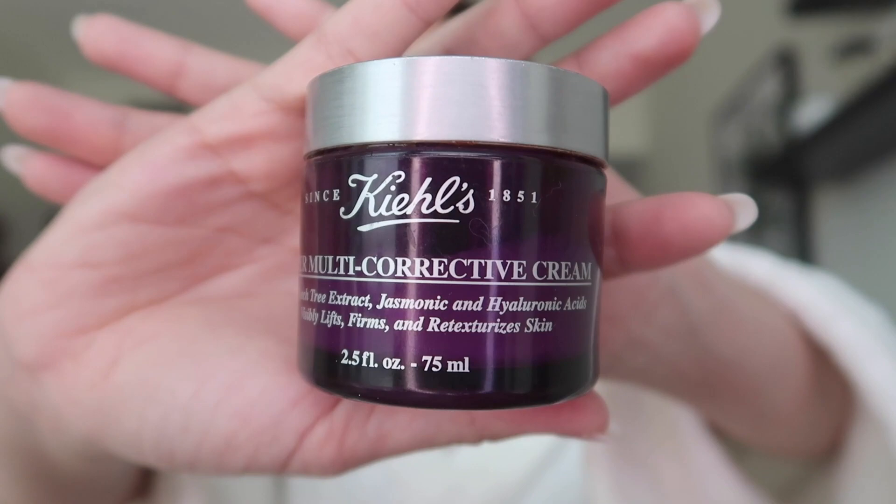Now we move on to the eyes. I have the SkinCeuticals AOX+ Eye Gel — this is best for dark under eyes, puffiness, and wrinkles. Then we have the moisturizer, the Kiehl's Multi-Corrective Cream. It has more hyaluronic acid, which I love — it's firming, anti-aging, and gives you the hydration that you need.